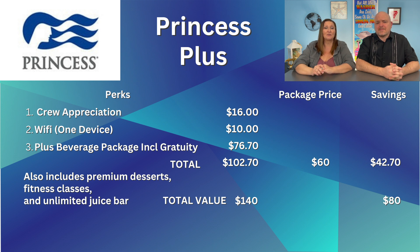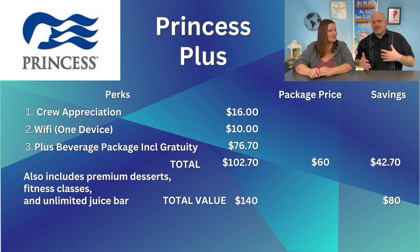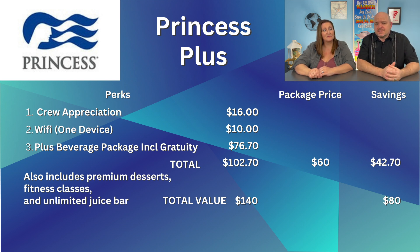Starting with Princess Plus — if you add up the prices of the three main perks, it comes to $102.70 a day. The cost of the Plus package is $60 per person per day, meaning you're saving $42.70 a day over standard pricing. If you add all the additional options, the total would be $140 a day, meaning you'd save around $80 a day.